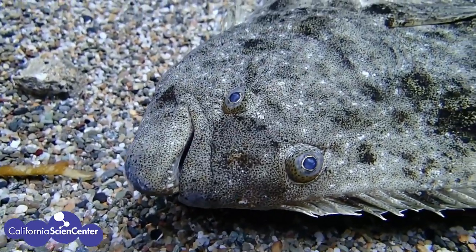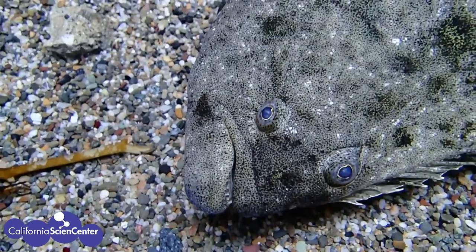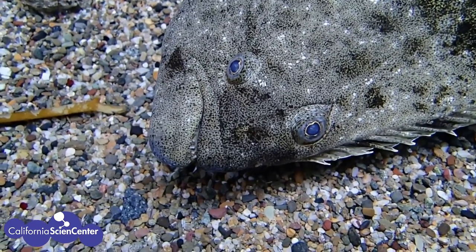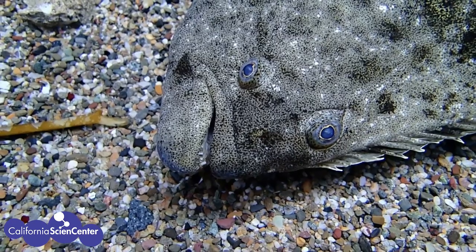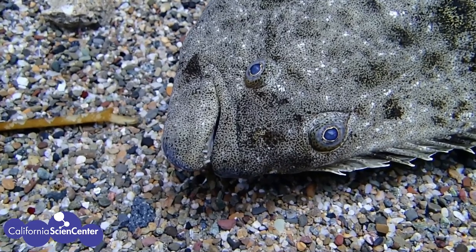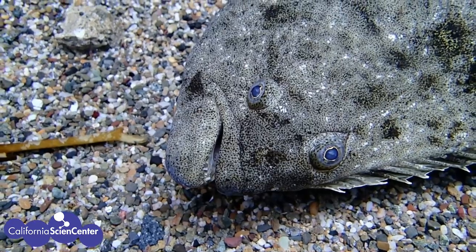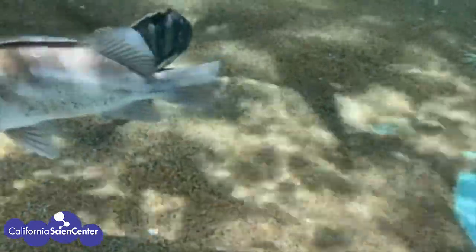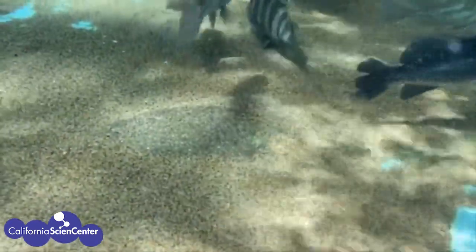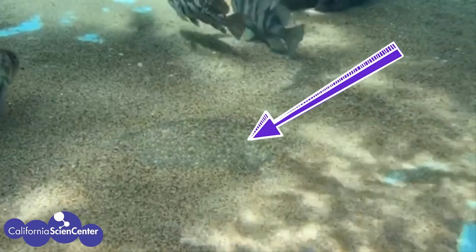Another fascinating animal is our California halibut — it is a flat fish because it looks like it's laying on its side. When they are born they look like most other fish, right side up, but as they develop they slowly shift to become flat fish. In this process, the eye on the underside migrates either around or through the head so that both eyes are on the same side of its body. Just like the octopus, they are masters of disguise — can you find the halibut? They are able to change the color of their skin to blend in with the sand, and they are very still, moving only their eyes.